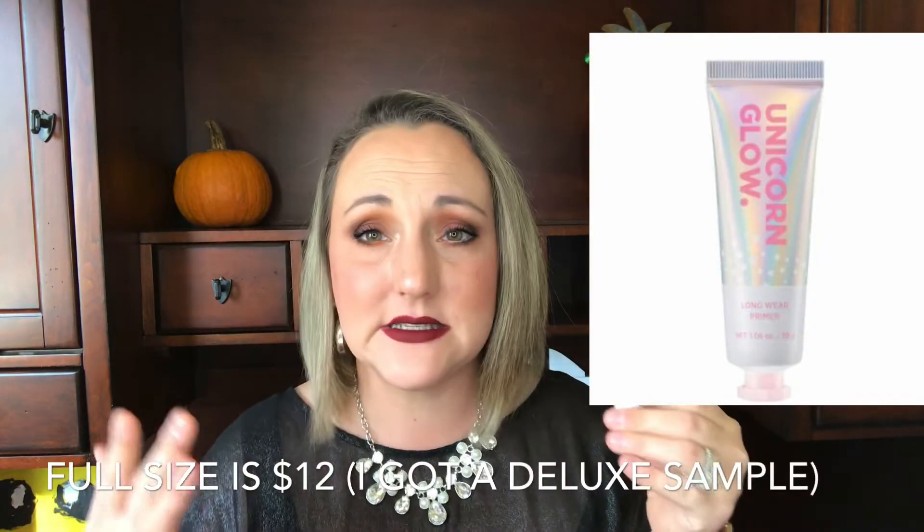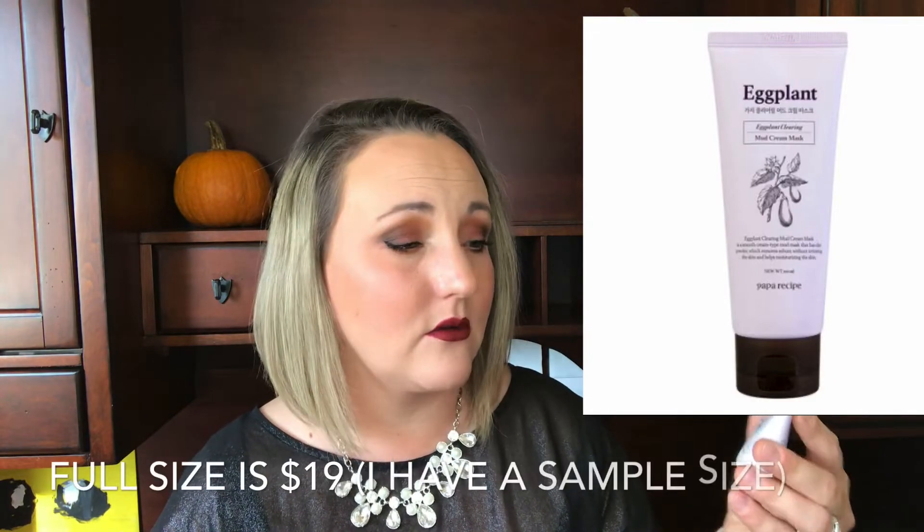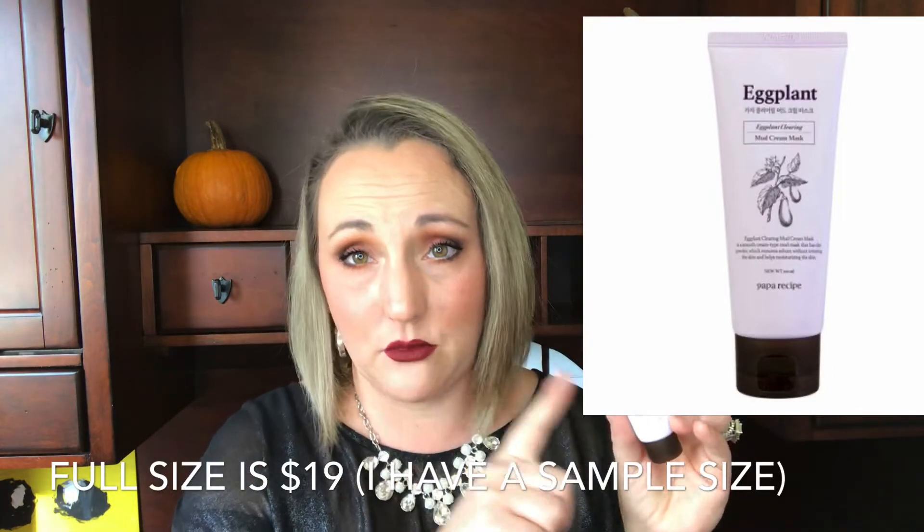Another item I'm keeping is from a brand called Unicorn Glow — a long-wear moisturizing primer. They also included a sample from the brand Pop a Recipe: the Eggplant Mud Cream Mask. I'm going to throw this in the giveaway since I have enough masks to get through already.